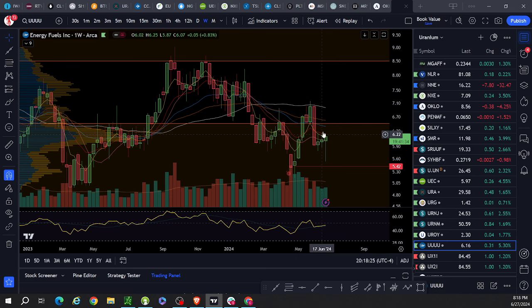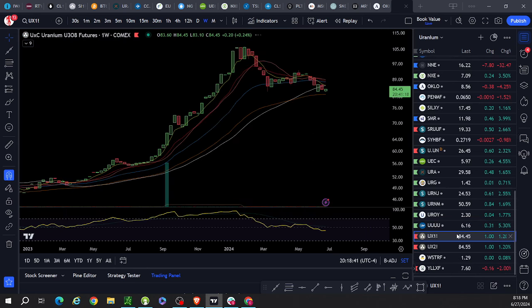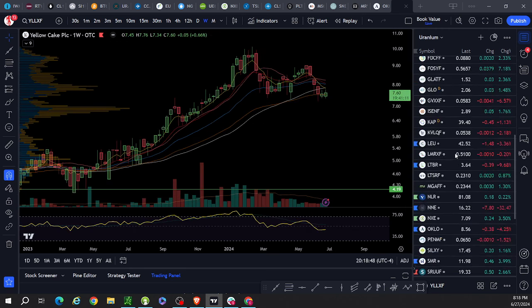U's making the move — testing this little weekly triple top, trying to negate this bear flag. A lot of work to do there but it's getting there. Weekly higher low is set at 554. Spot: well below. Western: well below. Yellow Cake: well below.